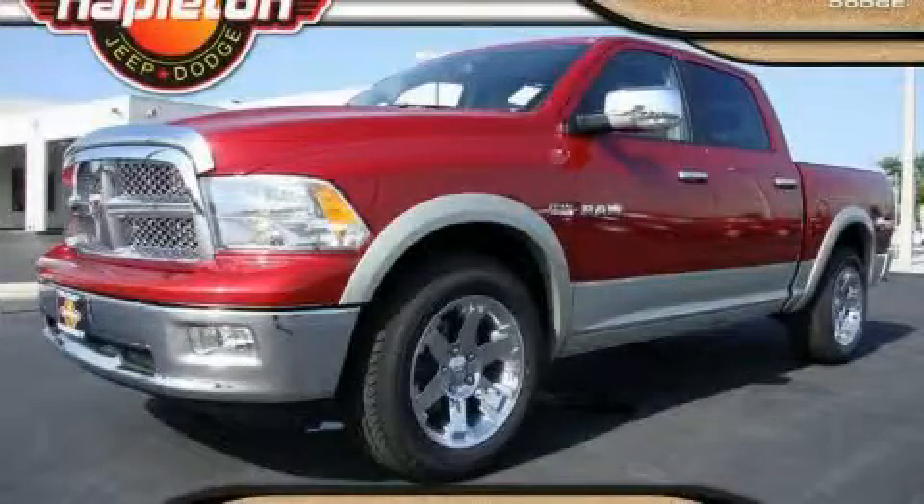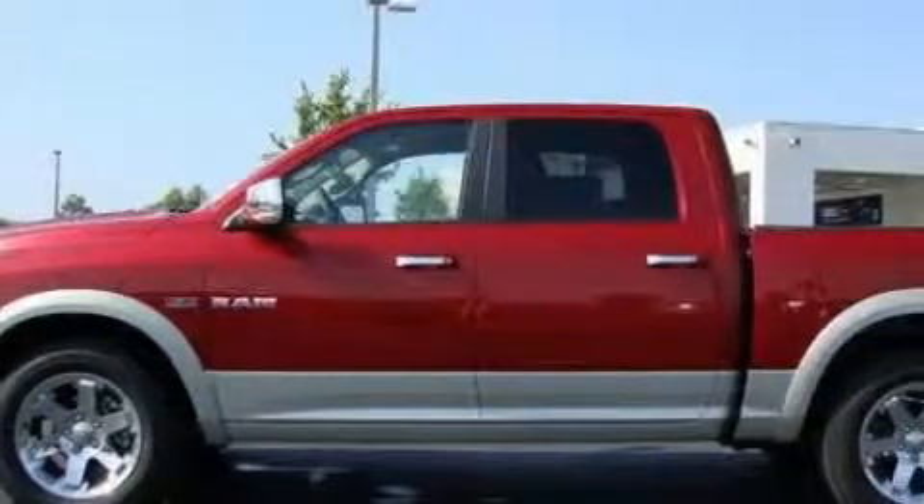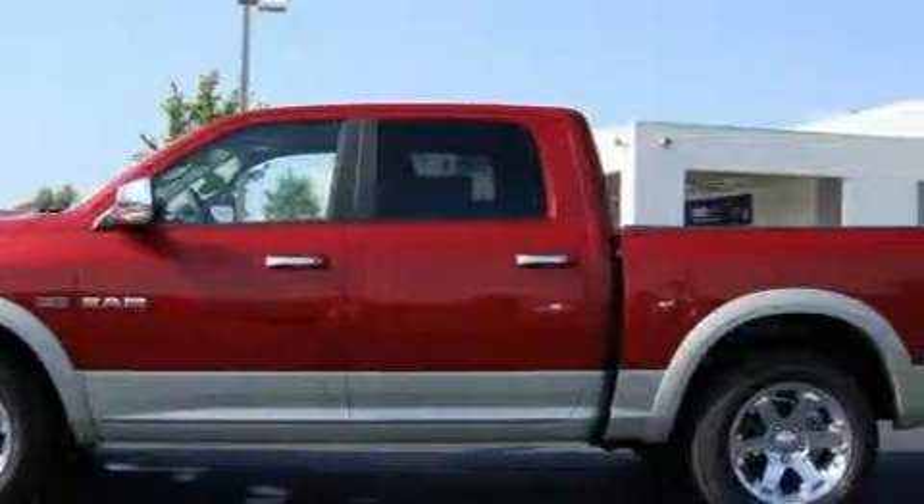This is a 2010 Dodge Ram 1500. It has the power to move what you need and the look too. It has a 5.7 liter 8 cylinder engine and an automatic transmission.